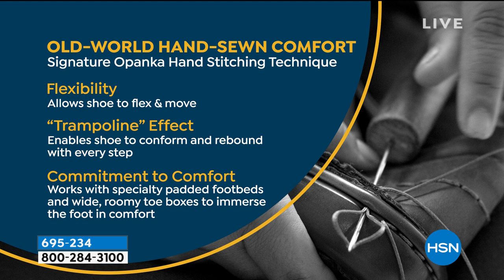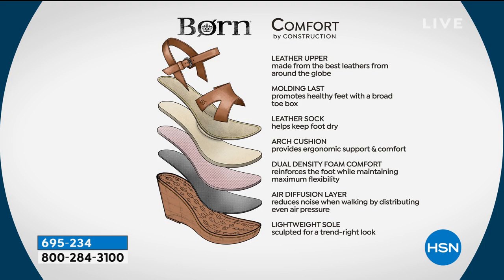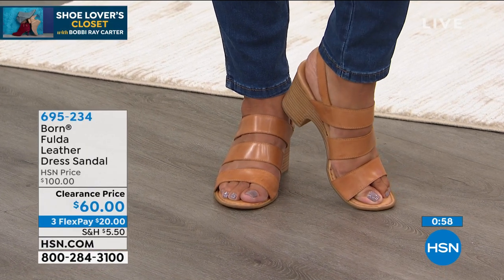I love the adjustable straps — you'll contour them to your foot. During the day as women, our feet swell, and you can adjust that. It's also a perfect heel height — about two and a half inches — a little bit chunkier heel that gives you comfort. We're showing you all the different layers Born puts together — layer after layer of technology. It has a wide toe box for comfort in that area, leather upper molding that molds to your foot arch, cushion, dual density, and air diffusing.